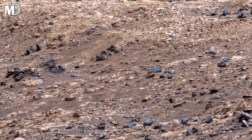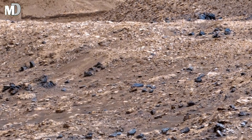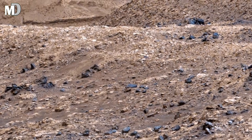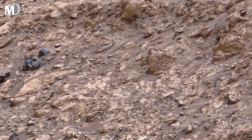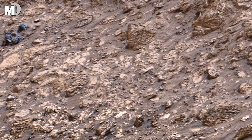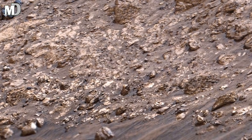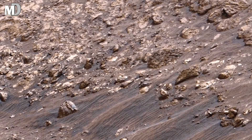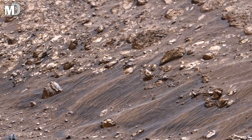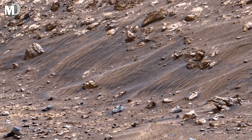Dear friends, one of the most fascinating aspects of this image is how untouched it feels. Mars has no rain, no vegetation, and no active plate tectonics. This means landscapes like this can remain preserved for unimaginable lengths of time. Each layer beneath the surface may still hold chemical evidence from ancient Martian conditions, possibly even from periods when water was stable.